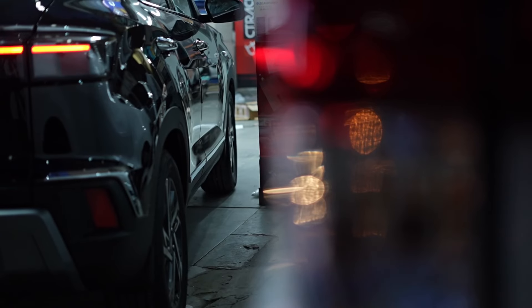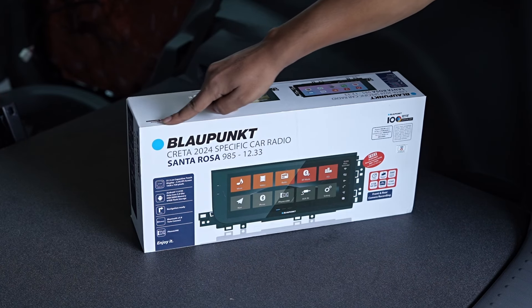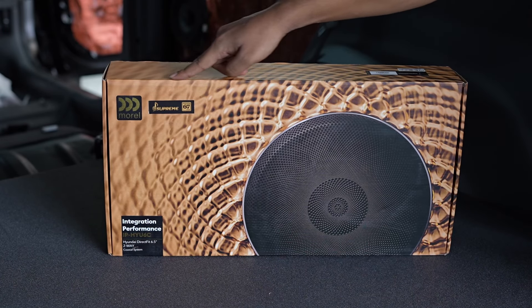We have today with us a Creta base variant which we have modified. It belongs to Mr. Allauddin and we have installed a Blaupunkt 12.33 inches Santa Rosa system with Morel Integration Series speakers.